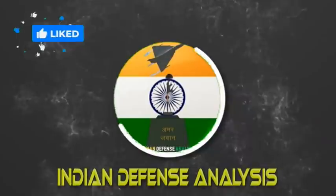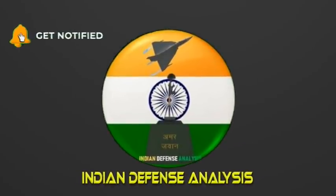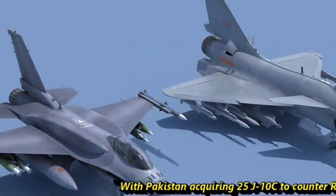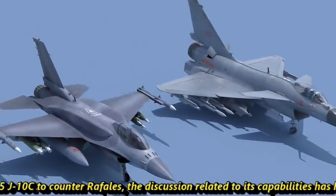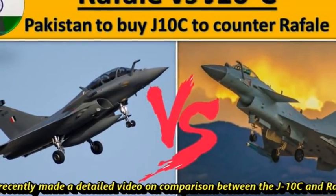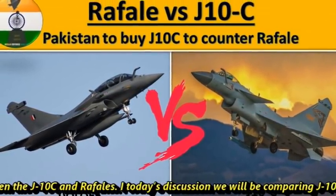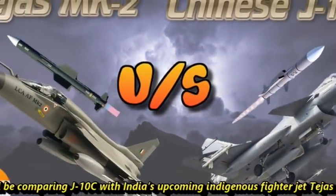Hello and welcome back to Indian Defense Analysis, where we bring you all the latest developments happening in the defense sector. With Pakistan acquiring 25 J-10C to counter Rafales, discussions related to its capabilities have heated up. We have already made a detailed video on comparison between J-10C and Rafales. In today's discussion, we will be comparing J-10C with India's upcoming indigenous fighter jet Tejas Mk2.